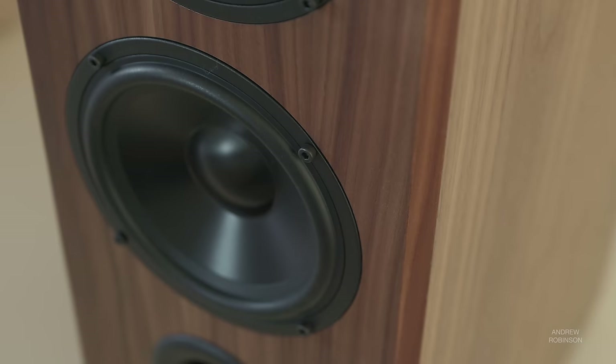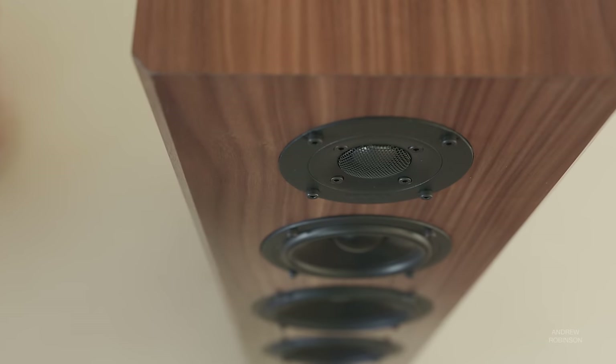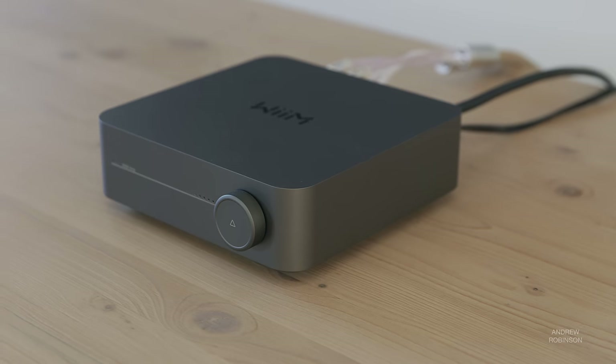I don't consider the mild rise in the bass an issue. It's better to have bass and find ways to tame it than have a tower sounding anemic. The Kendall's bass bump is very easy to deal with using manual EQ adjustments or automatically with room correction solutions such as Dirac or Odyssey, which are very common in AV receivers or amps like the Weemamp.